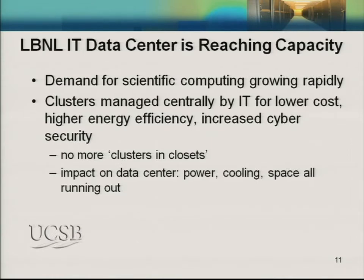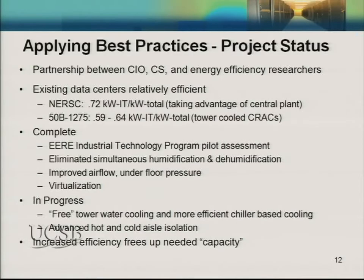In the best data centers, three-quarters or more of the energy actually made it to the IT equipment, while in the worst, a third or less made it. LBL is reaching our capacity, especially in our enterprise data center, because scientific computing is growing. We're moving from bench science to computational science, speeding up R&D, and consolidating clusters from offices and laboratories into central data centers. This allows for lower cost, higher energy efficiency, and increased cyber security, but it puts strain on those facilities, which are running out of power, cooling, and space.